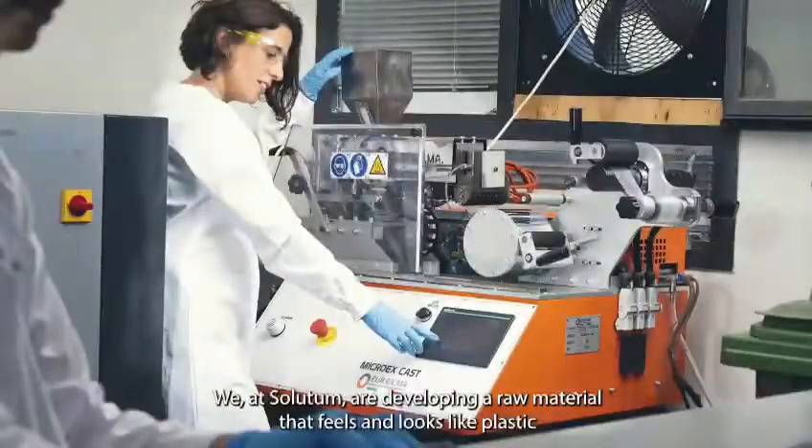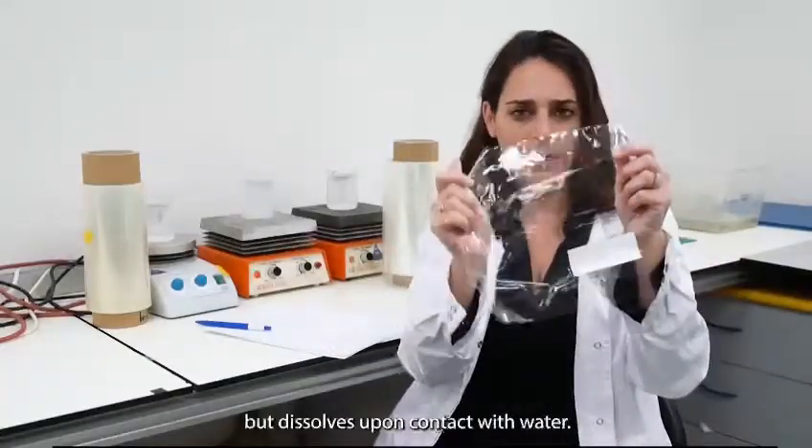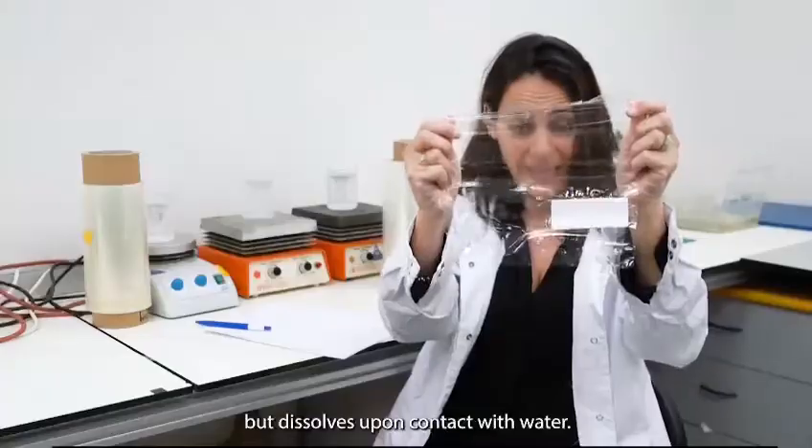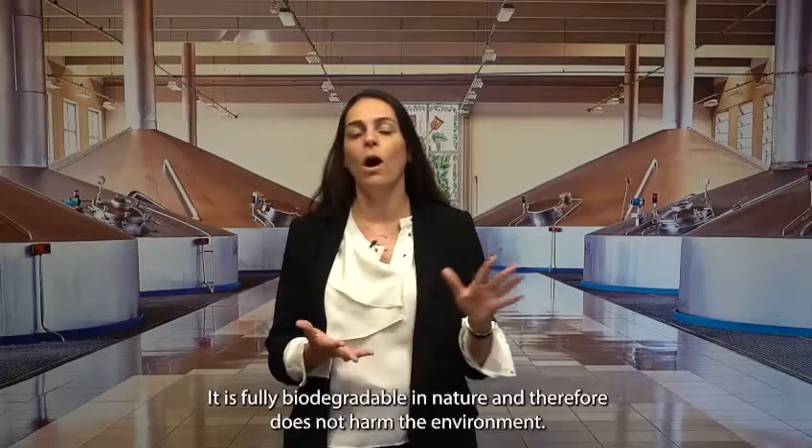We at Solitum are developing a raw material that feels and looks like plastic, but once it comes in contact with water, it dissolves and then fully biodegrades in nature, causing no harm to the environment.